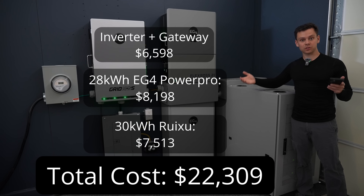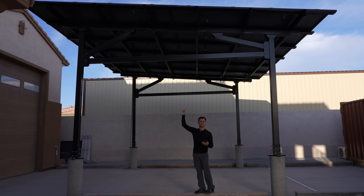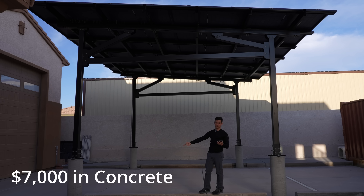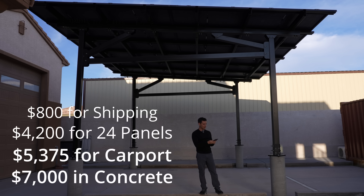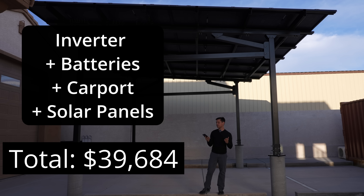We need to include the cost of solar or else this entire system is pretty useless. For that system, this is the solar array — we have 24 440-watt bifacial panels connected on a carport. To build this structure I had to spend $7,000 in concrete, the carport was $5,375, and for 30 of these panels it cost $5,000. Including shipping cost minus six panels, it was $17,375. So the total cost of this system is $39,684.